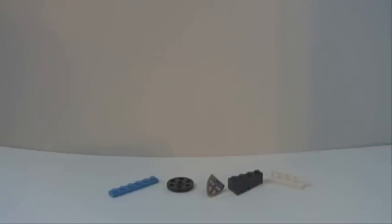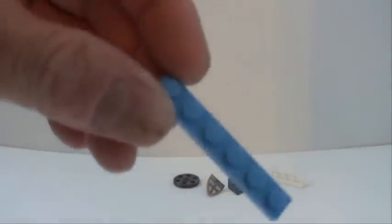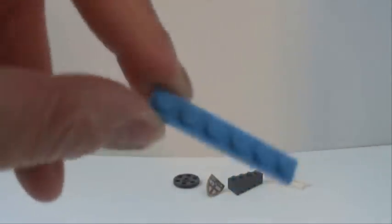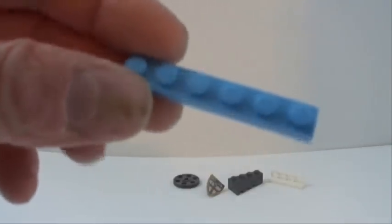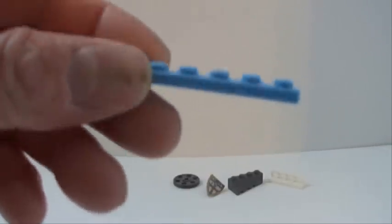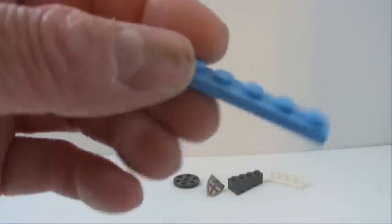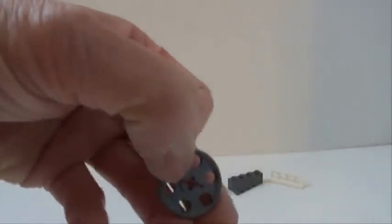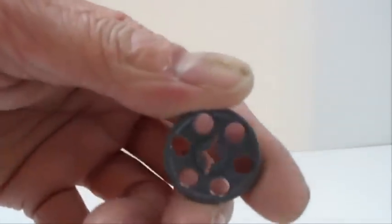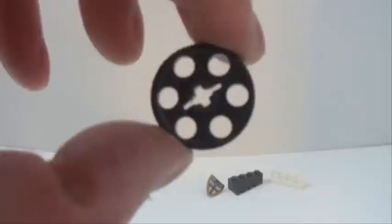Here's a look at some of the cooler pieces in the set. You get 70 of these 1x6 light blue plates, and in all there's about 200 light blue pieces in here, which is really great.